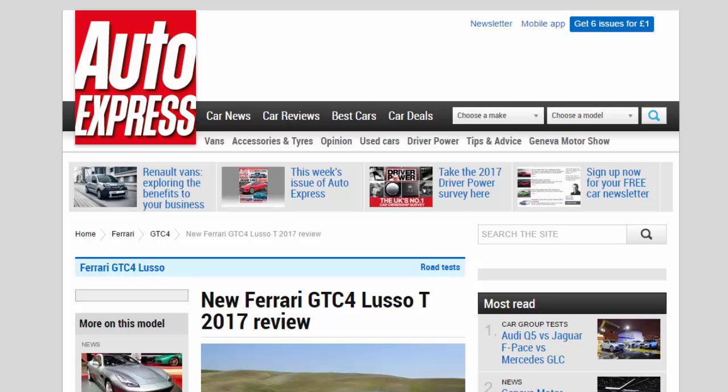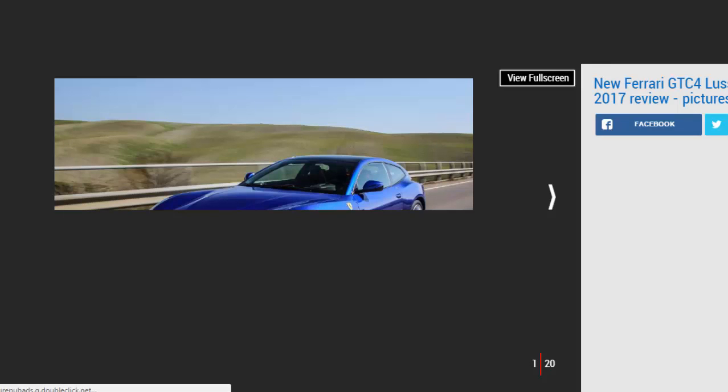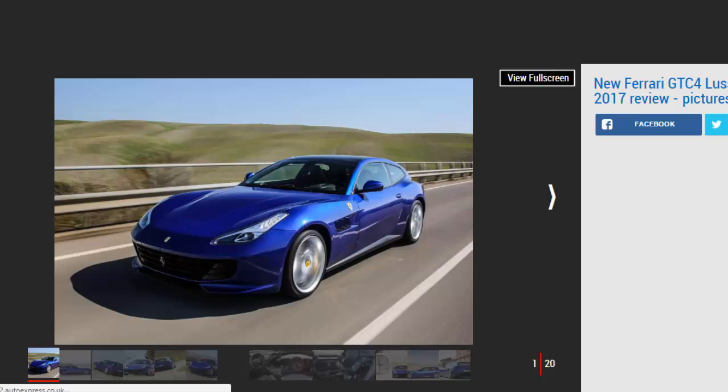New Ferrari GTC4 Lusso T 2017 Review. The new V8 version of Ferrari's grand tourer, the GTC4 Lusso, doesn't lose any sense of occasion compared to its V12 sibling.